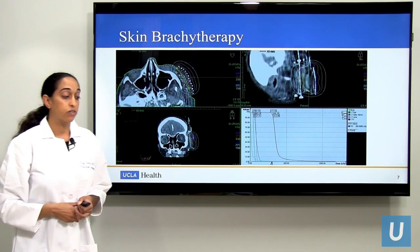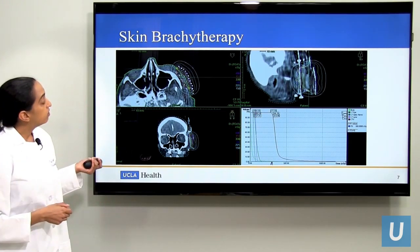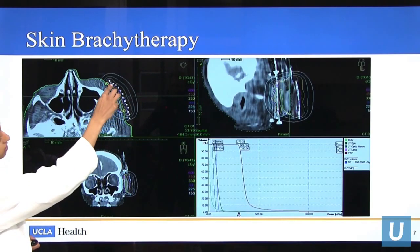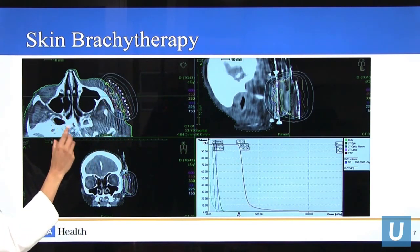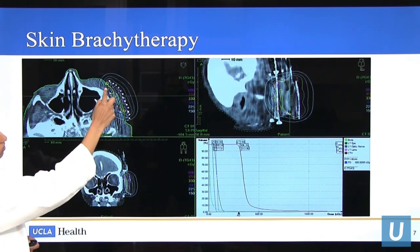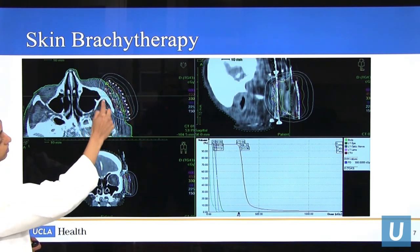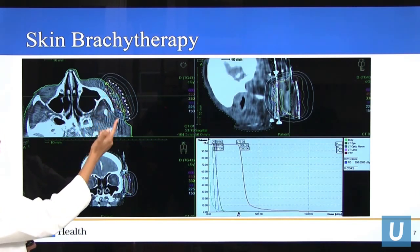We also treat a lot of skin cancers with brachytherapy. Here is a lesion on the cheek — the target is right here on the skin, and this area is very close to the bone. I want to spare the bone and I also want to spare the ocular structures. You can see the blue line shows my target is well covered, but the white line shows all the ocular structures are spared, and there's minimal dose delivery to that bone.